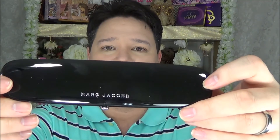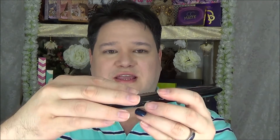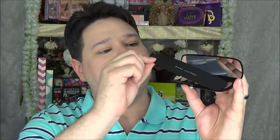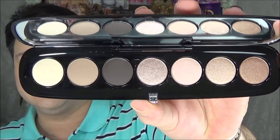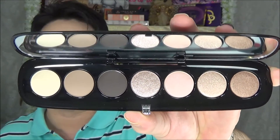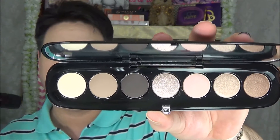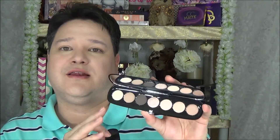This is the Marc Jacobs Style Eye-Con No. 7 palette in Lolita — number 206. My wife has been waiting for this for a long time; every time I go into Sephora it's sold out, but I finally found it in stock online. It comes with a great packaging cover. You press the button to open it, there's a full-size mirror inside, a little covering over the eyeshadows, and this is what Lolita looks like on the inside. It's stunning in person.